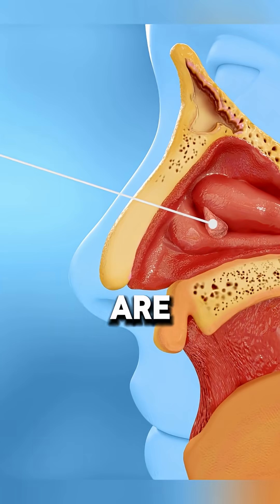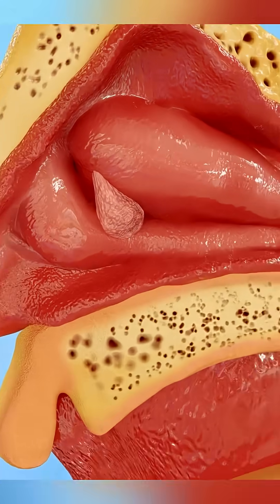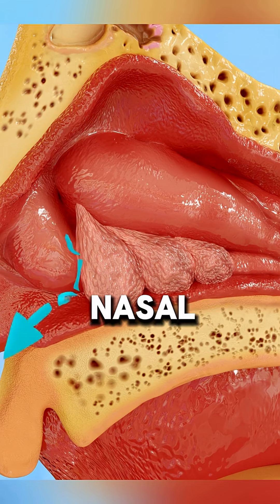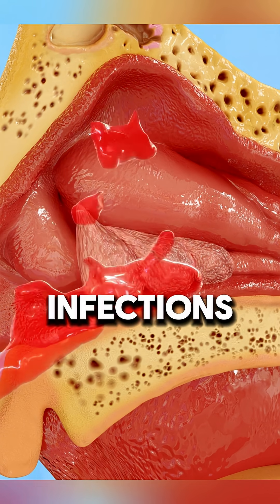Ever wondered how nasal polyps are treated and removed? Nasal polyps are soft, non-cancerous growths in the nasal passages that can cause breathing issues, congestion, and sinus infections.